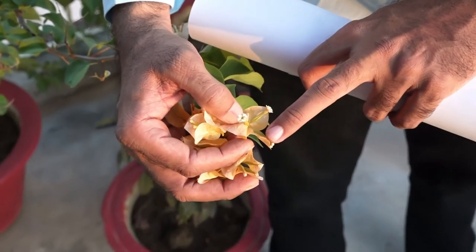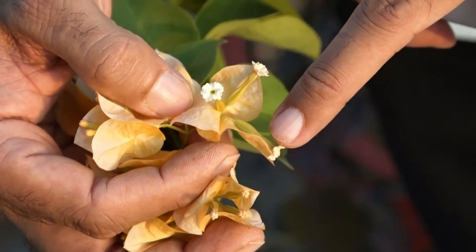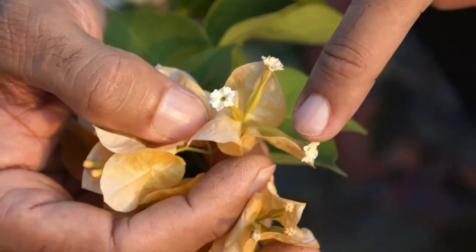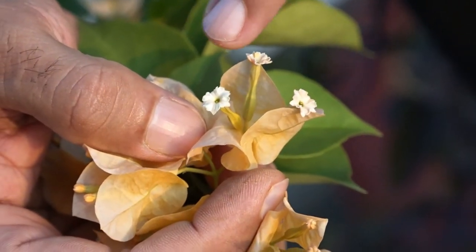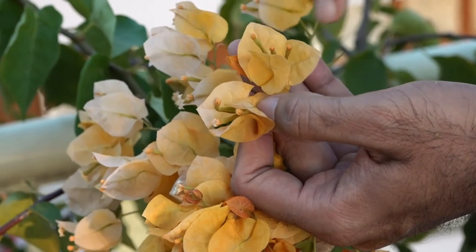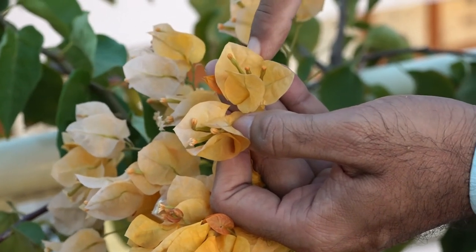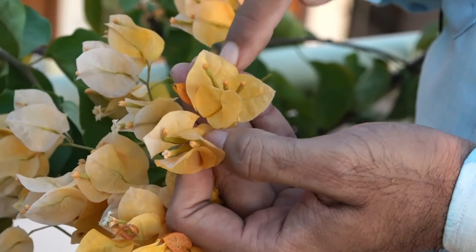Whereas the actual flower of Bougainvillea is a tube-like structure and non-attractive. This means the attraction of the Bougainvillea flower is only due to the petaloid bracts.